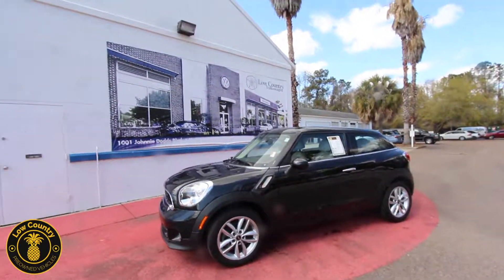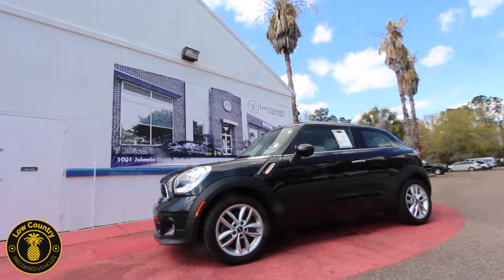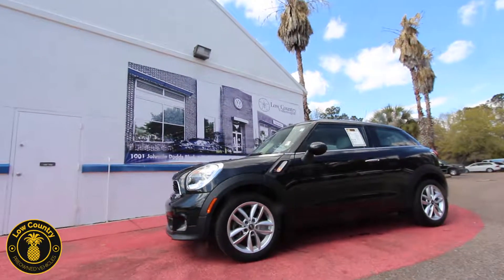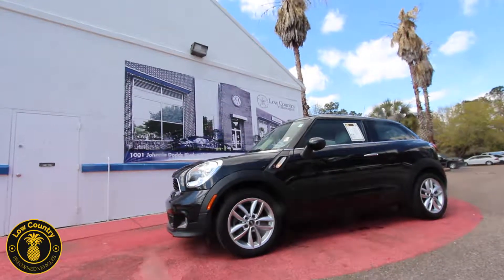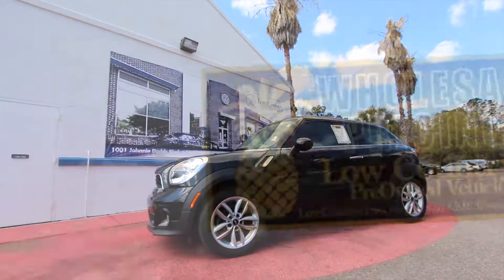Alright everybody, thanks for watching the video. If you're interested in price and more detailed information, head over to our website at lowcountrypreowned.com. We'd love to see you come there — send us an email, give us a call. Let's go out and take a test drive with Brandon. We'd love to earn your business today. Thank you so much.